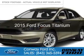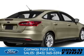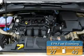This is a new 2015 Ford Focus. It's powered by front-wheel drive, a 2-liter, 4-cylinder engine. Great fuel efficiency — saves you money by requiring fewer trips to the gas station.